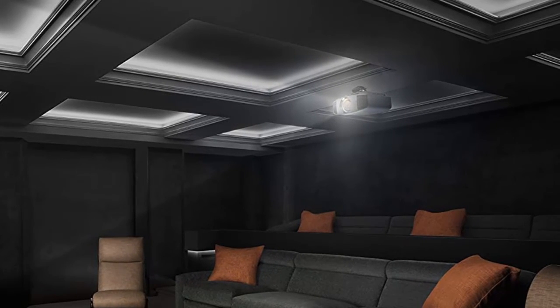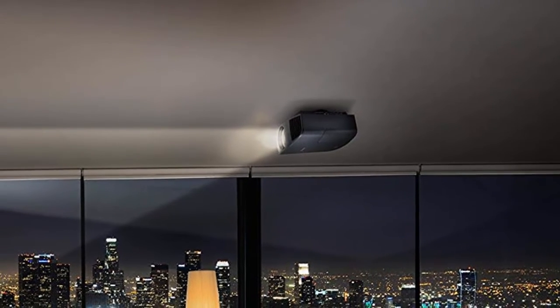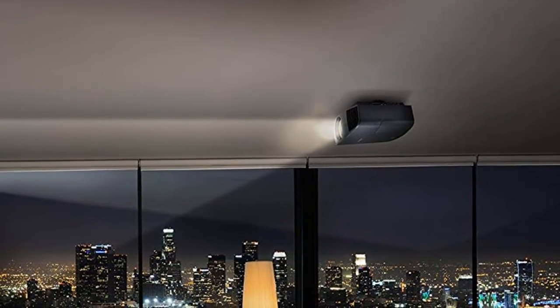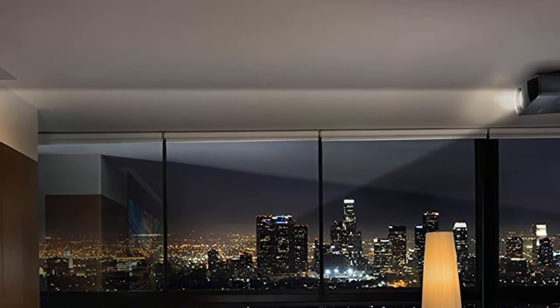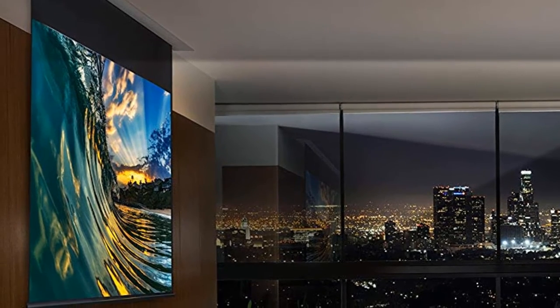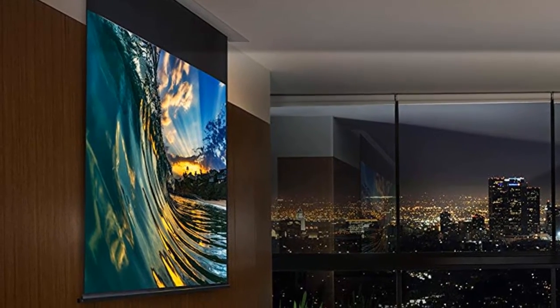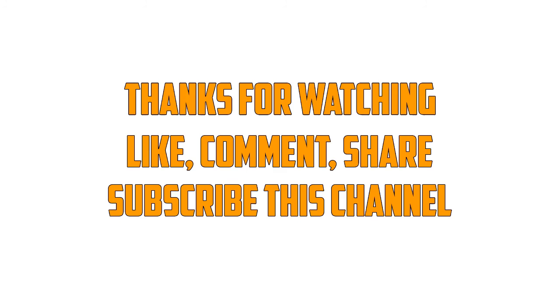The Sony VPL-VW385ES has a contrast ratio of 200,000:1, lens shift of vertical plus 85% / minus 80% and horizontal plus/minus 31%, and a lamp life of 6000 hours with HDMI 2.0 connectivity. Thanks for watching — like, comment, share, and subscribe to this channel.